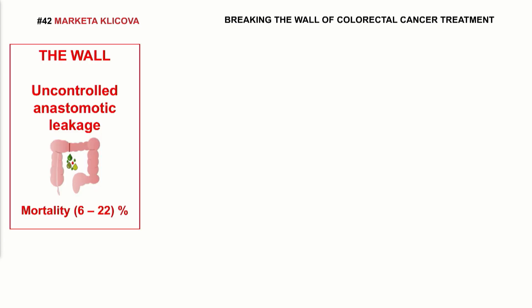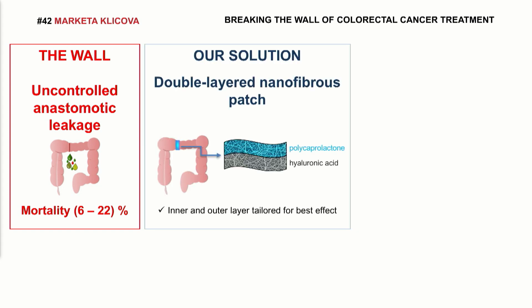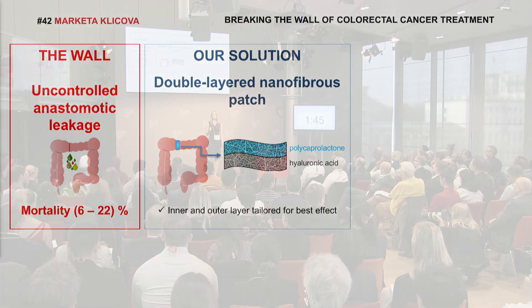So, this is the wall which I'm trying to break. And this is our solution. I developed a nanofibrous material which could be easily wrapped around the anastomosis to prevent leakage.